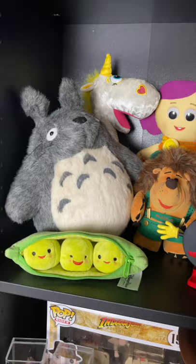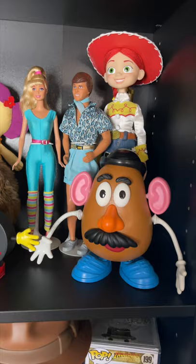I also have Totoro, Peas in a Pod, Buttercup, Dolly, Prickle Pants, Ken and Barbie, a custom Potato Head, and a Hockey Puck.